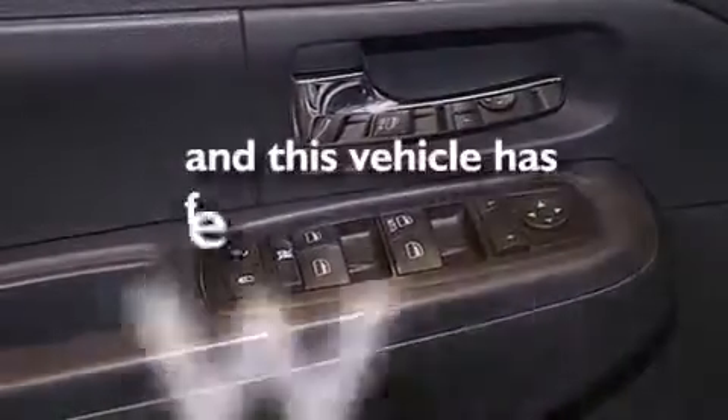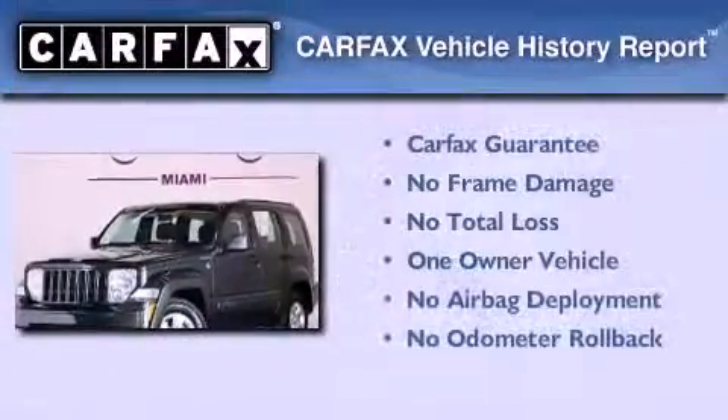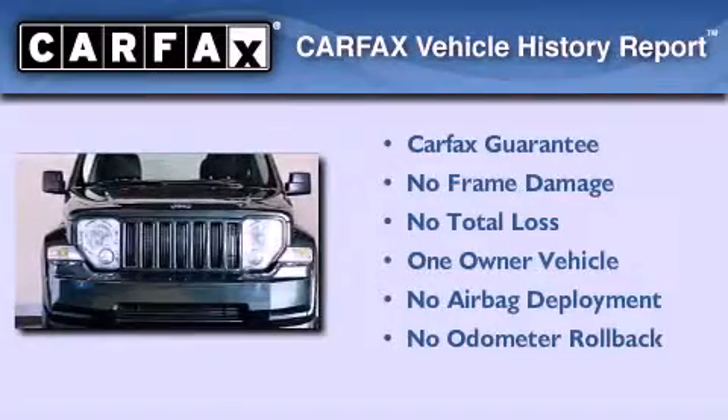This vehicle has fewer than 44,000 miles on the odometer. This Jeep has had only one owner, and it qualifies for the Carfax buyback guarantee.